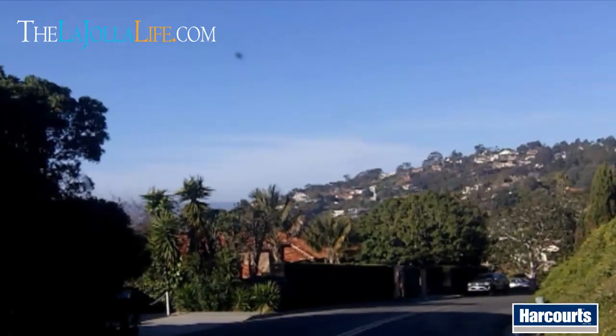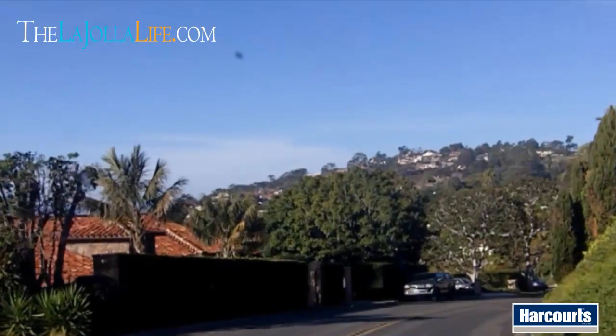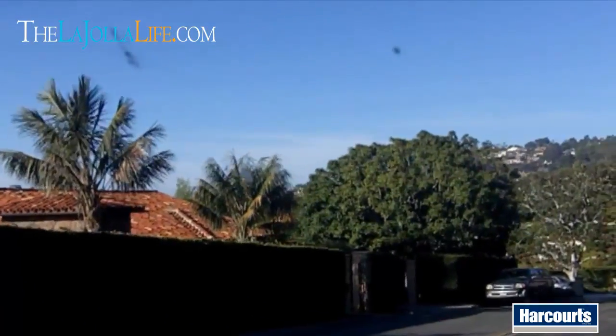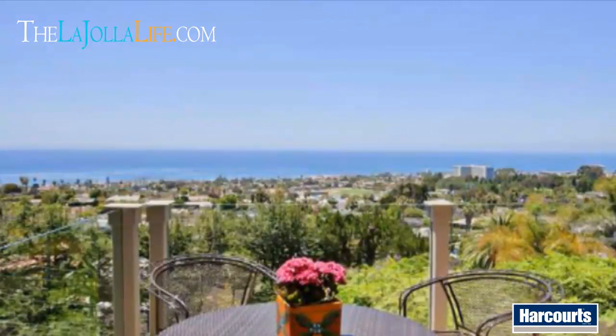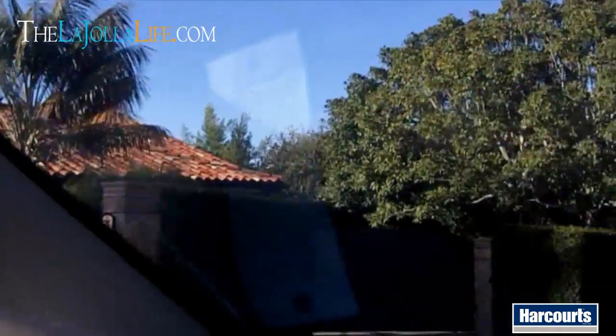As we come down the hill on El Camino del Teatro, this home actually sold for 3.6 million at the very end of last year. Awesome ocean views out of it, great property. It's a five-bedroom house, about 4,500 square feet, sits behind tucked gates, and it's got 180-degree ocean views.